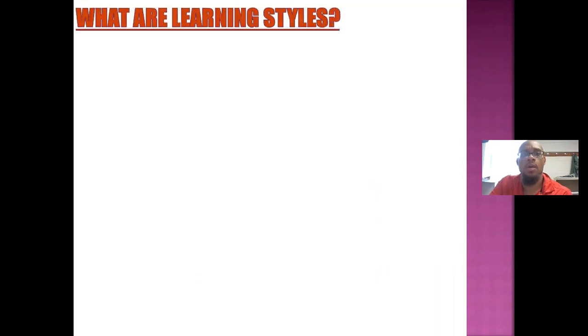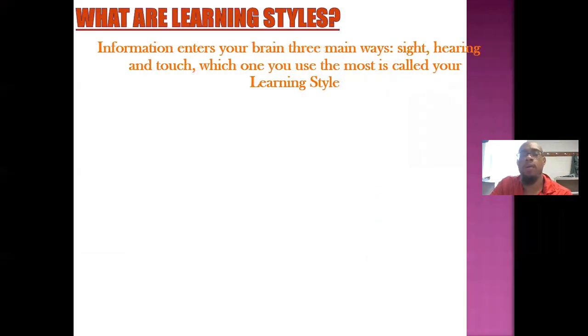Today's lesson will be over learning styles. What are learning styles? Information enters your brain three main ways: sight, hearing, and touch. Which one you use the most is called your learning style.